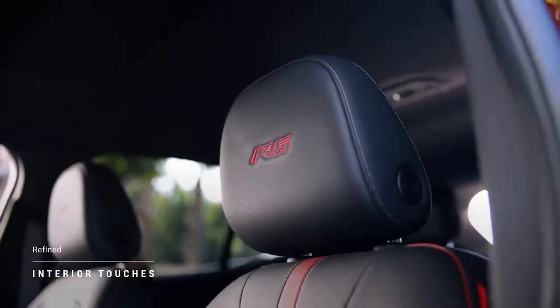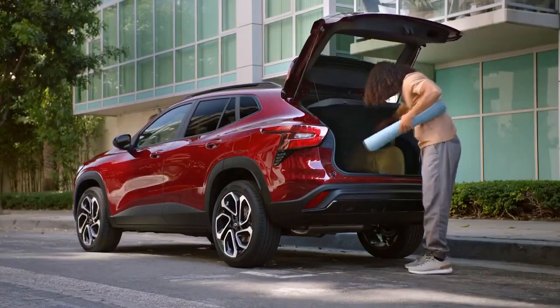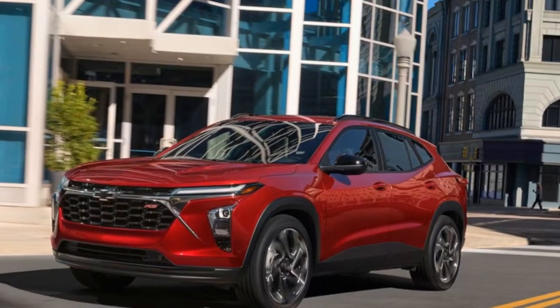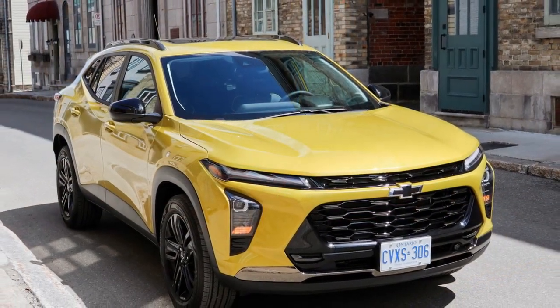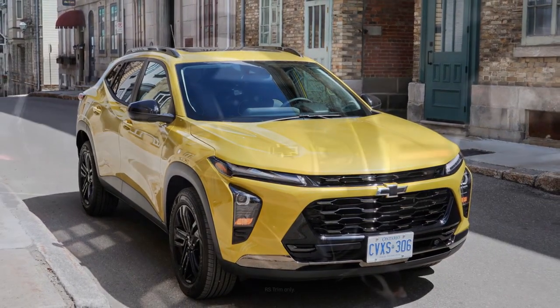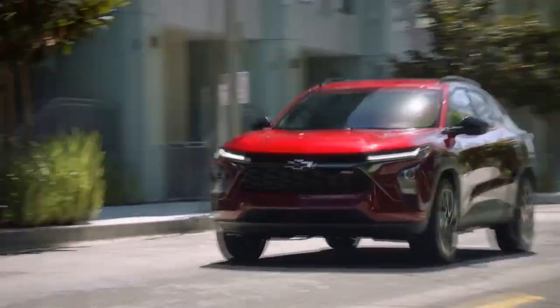3. Comfortable interior — the cabin is comfortable with quality materials, soft-touch surfaces, and available leather upholstery, creating an inviting atmosphere. 4. Advanced technology — the infotainment system is updated and user-friendly, with features like Apple CarPlay and Android Auto for seamless smartphone integration. 5. Bose Audio System — an optional Bose premium audio system provides a high-quality sound experience for passengers.